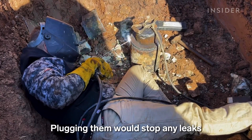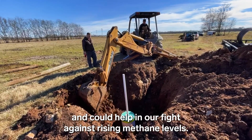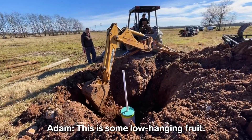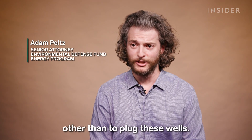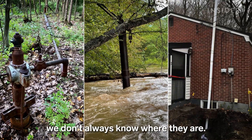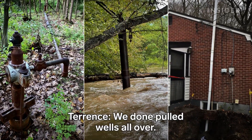Plugging them would stop any leaks and could help in our fight against rising methane levels. This is some low-hanging fruit — there are no other ways to abate these emissions other than to plug these wells. But the problem is we don't always know where they are.